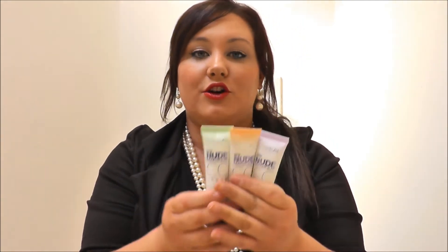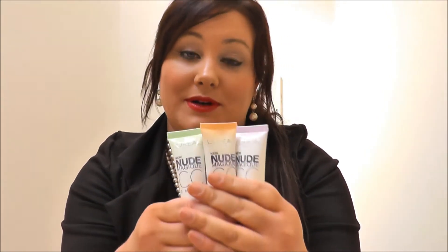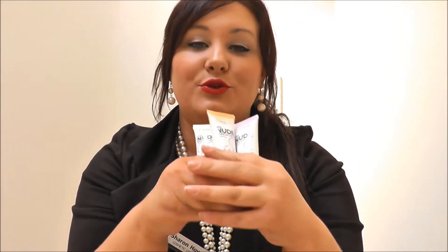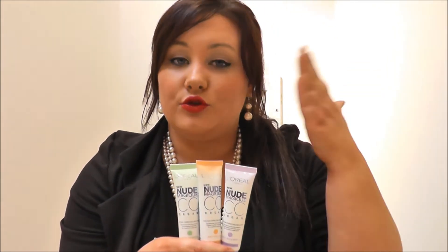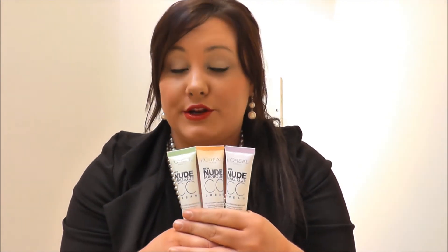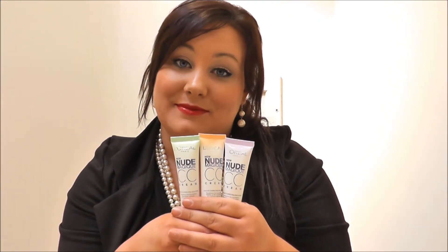The last thing I have for you is a range by L'Oreal called the CC Creams. Last year everybody was talking about BB creams — this year it's all about CC creams. Expect 2013 to see these guys everywhere. They have three different ones for anti-redness, anti-fatigue, and anti-dullness. You just put them onto your skin and they actually change as they adapt to your skin tone and skin type. They give lovely flawless coverage, 24-hour hydration, a lovely glow, and they also have an SPF of 12.